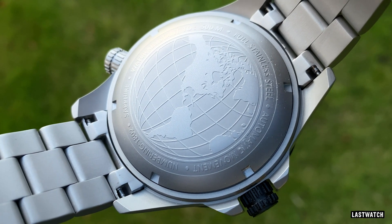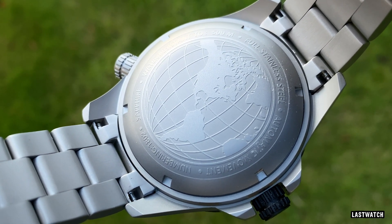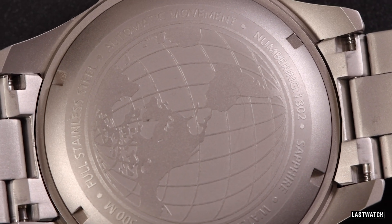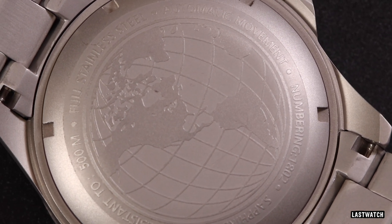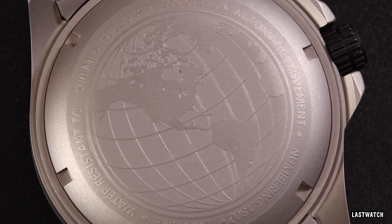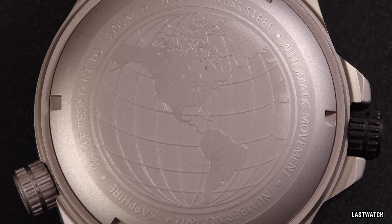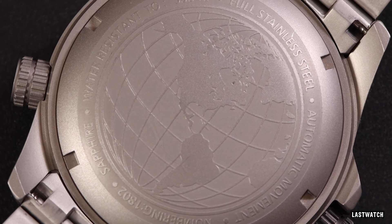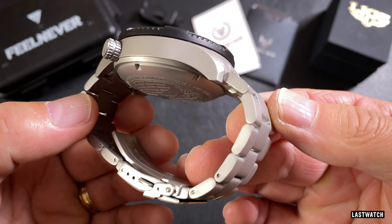The screw-down caseback has a lightly embossed Mercator-style globe map that primarily depicts the Americas — no doubt its target market. It has the same battleship grey finish as the rest of the case; some contrasting polishing would have been appreciated. The text around the perimeter has the same satinised finish, making it quite hard to read. It references the stainless steel construction, automatic movement, 1802 model number, sapphire glass, and of course its 500m water resistance.